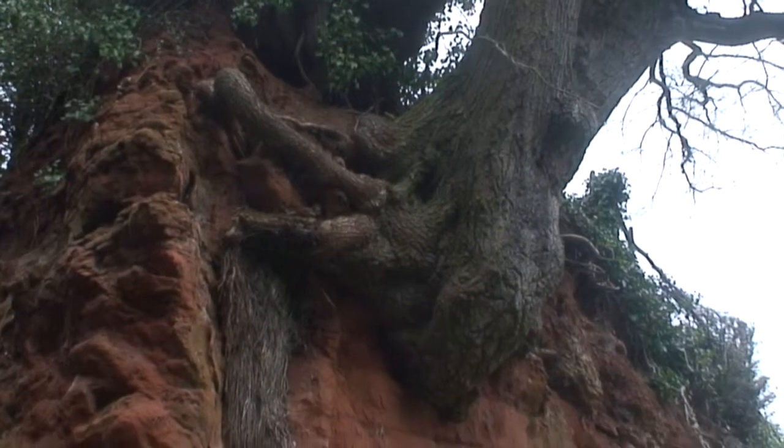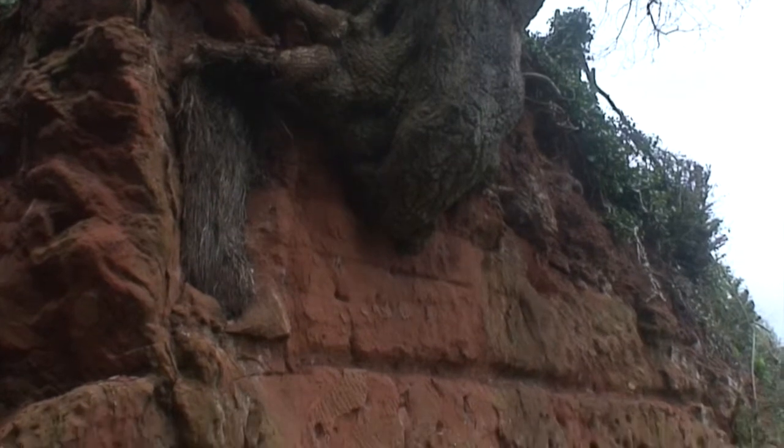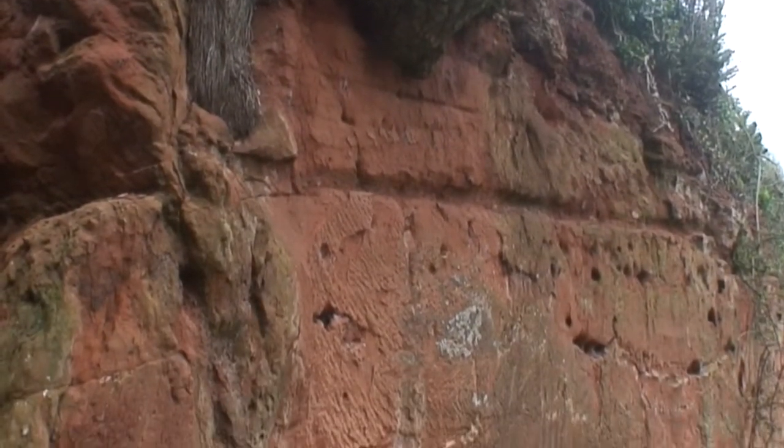A day packed with interesting sights came to an end, and Paul Olver proved again to be a wonderful guide to the local geology.